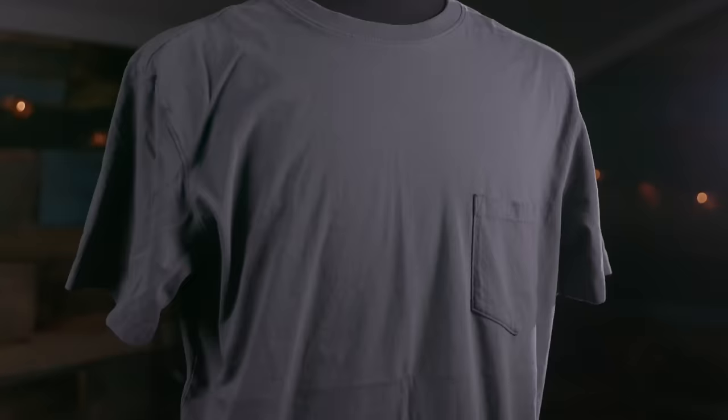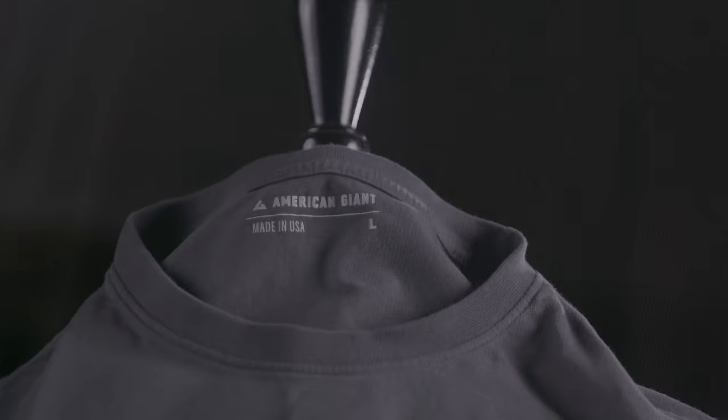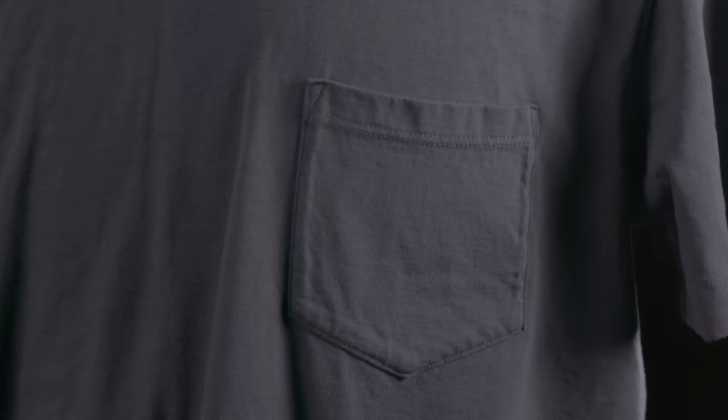Next up is the heavyweight pocket tee for $36. This is made from 6.2-ounce cotton. This would be the t-shirt that I would work in for sure. The rib-knit collar is burlier than the other two models, and that little pocket becomes hard to live without once you're used to it. These days I use it to hold a face mask, but when I'm working it's essential for writing instruments and small tools.